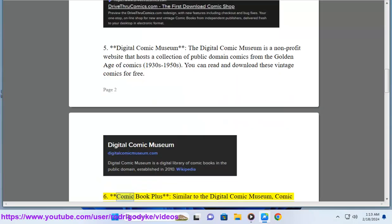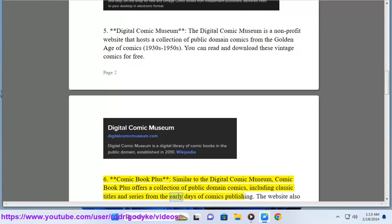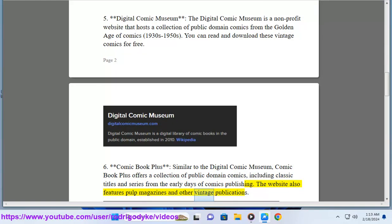6. Comic Book Plus. Similar to the Digital Comic Museum, Comic Book Plus offers a collection of public domain comics, including classic titles and series from the early days of comics publishing. The website also features pulp magazines and other vintage publications.